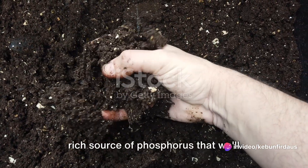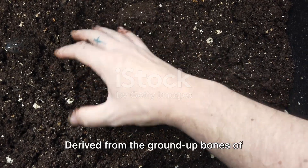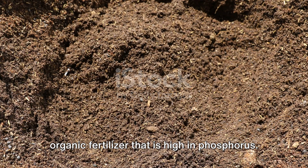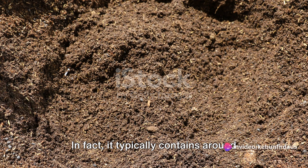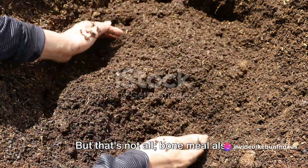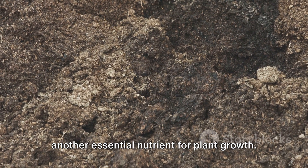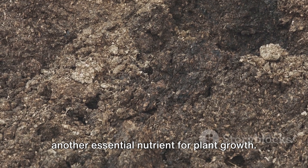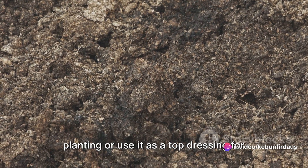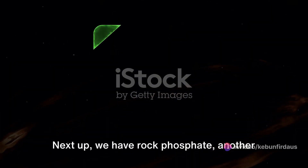The first rich source of phosphorus is bone meal, derived from the ground-up bones of livestock. Bone meal is a fantastic organic fertilizer that is high in phosphorus — it typically contains around 12 to 16% phosphorus. It also provides a hearty helping of calcium, another essential nutrient for plant growth. To utilize bone meal in your garden, you can work it into the soil at the time of planting or use it as a top dressing for established plants.